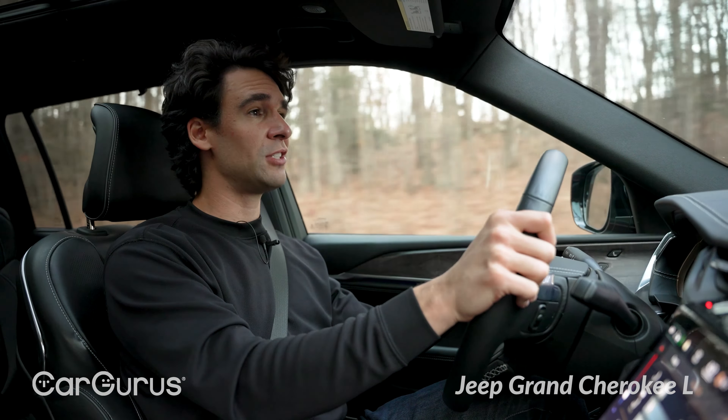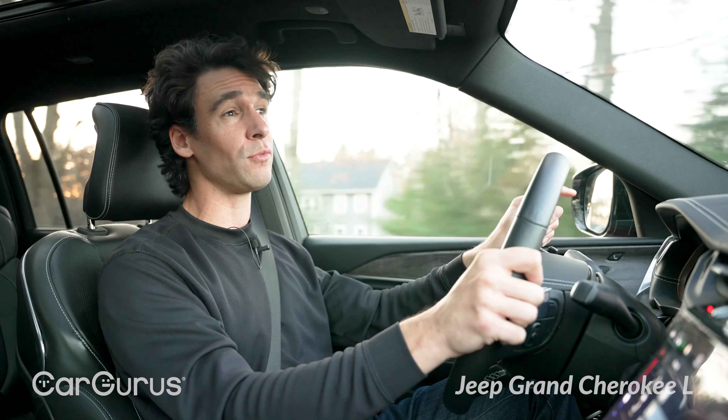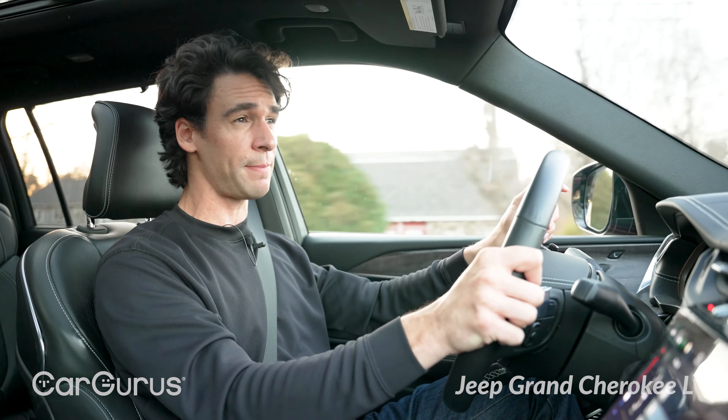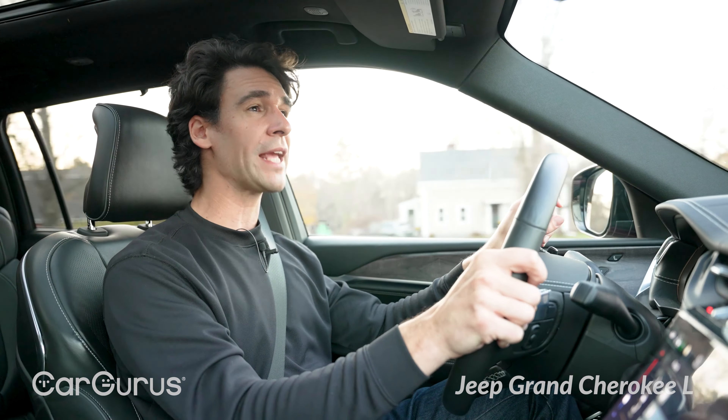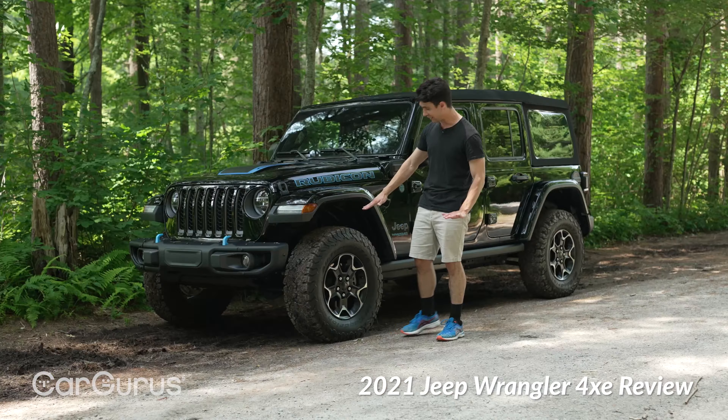Thankfully, if you pay a little more on most trims, you can get a 5.7-liter Hemi V8 — 357 horsepower — that'll do you pretty good. Or order the 4xe, which is a plug-in hybrid powertrain coming soon. I tested it on the Wrangler 4xe — watch that video for the full explanation — but it's got a lot more power and a big battery, and it's coming soon to the Grand Cherokee L.